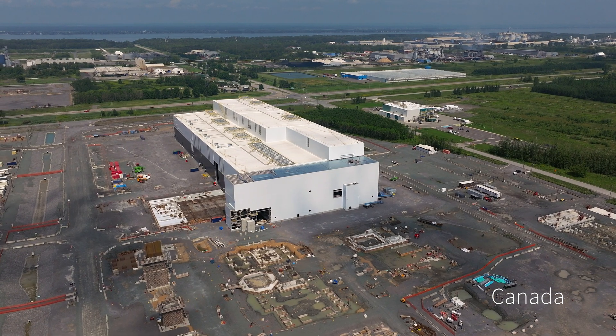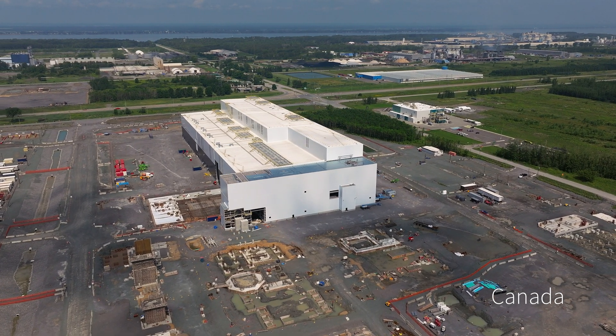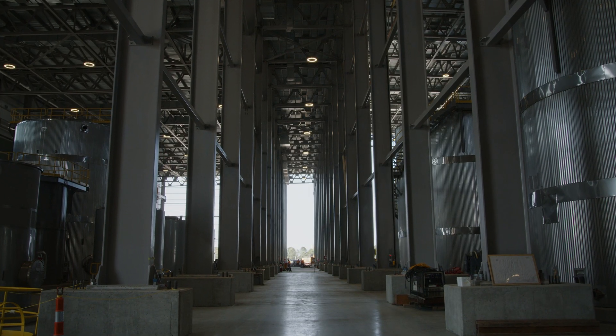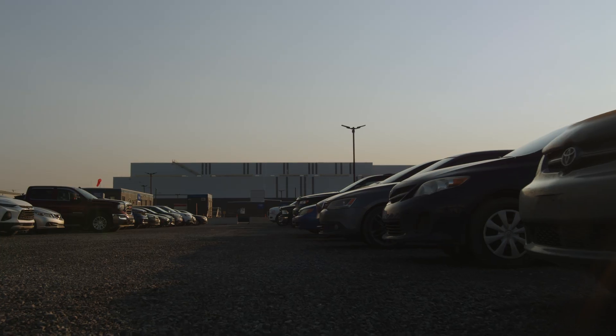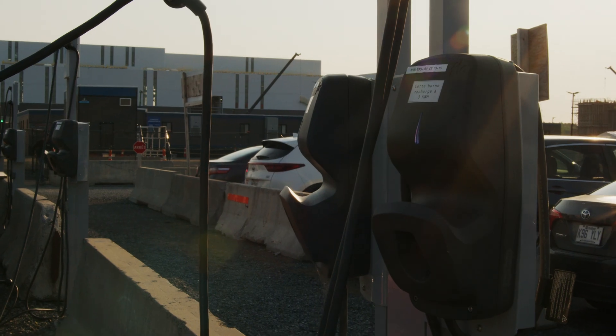The NEMASCA project is a lithium conversion plant. The raw material comes from northern Quebec, and we process it here in Bécancourt. Lithium is important because it's part of the transition from fuel to electricity, and that's the future of transportation.